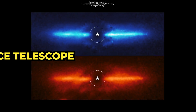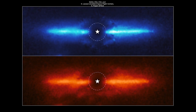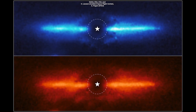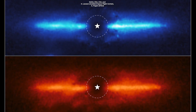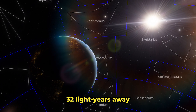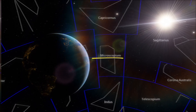The James Webb Space Telescope has captured these never-before-seen views of a dusty disk swirling around a nearby red dwarf star. This glowing disk represents the leftover debris from planet formation around a nearby star known as AU Microscopii, about 32 light-years away from us in the southern constellation of Microscopium.